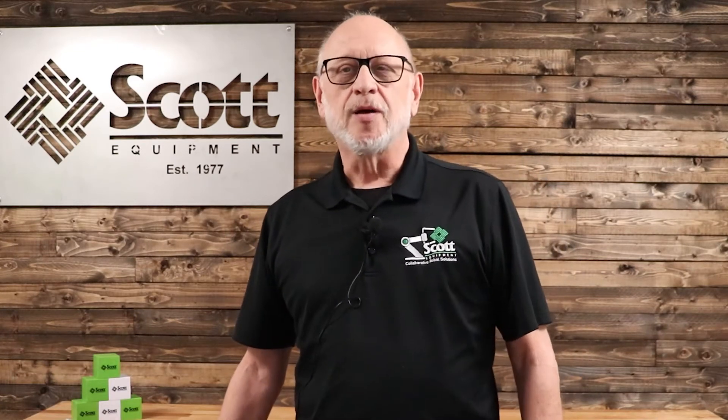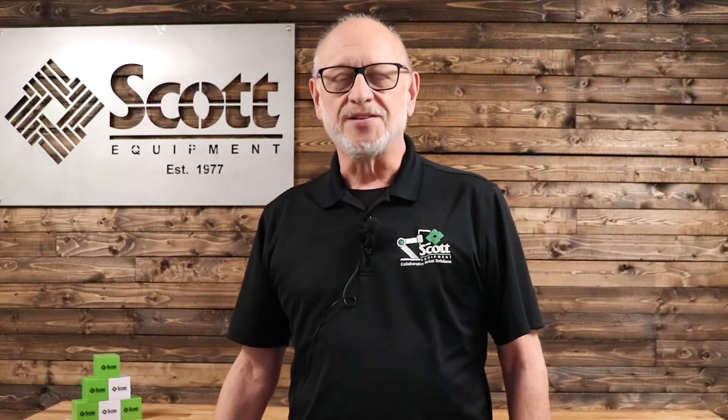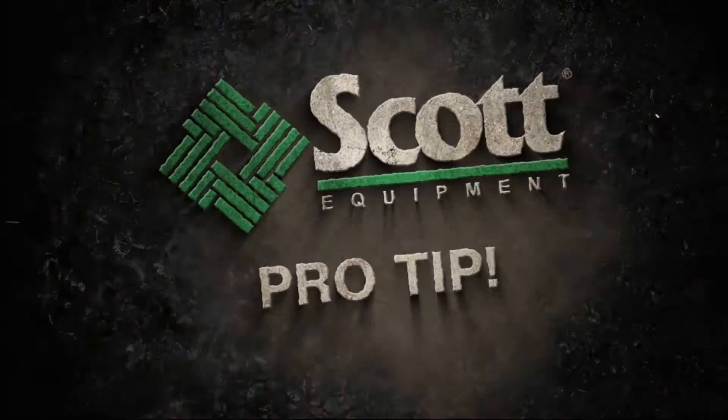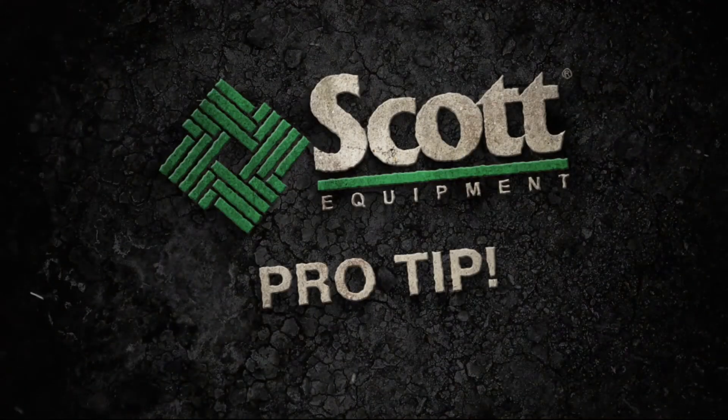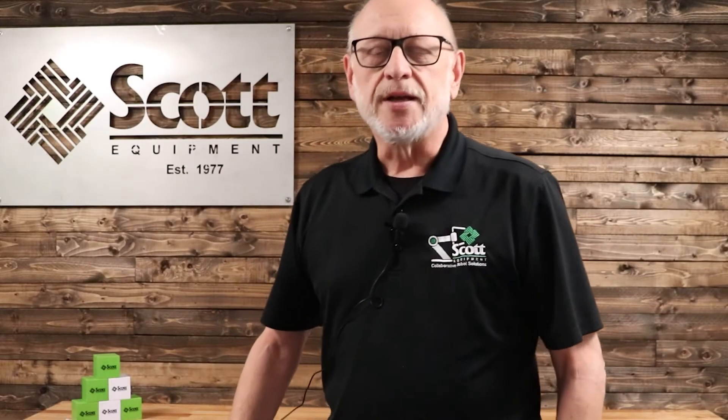Hey, I'm Dave from Scott Equipment Company. Here's a Scott Equipment Pro Tip for photo-eye technology. Industrial users, OEMs, and integrators love lasers.